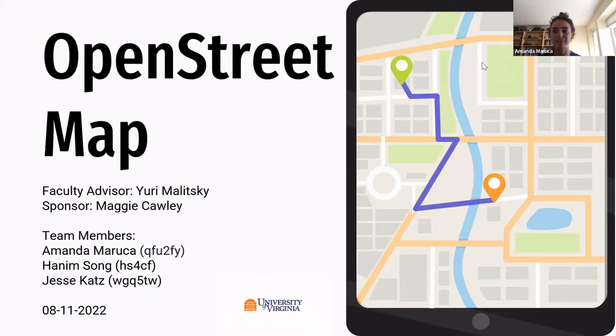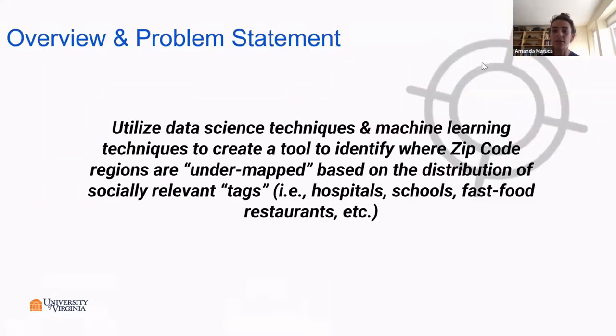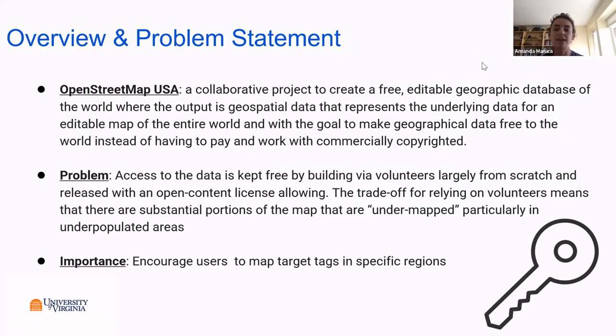Our project focused on OpenStreetMap and how to improve their user base. The problem statement is to utilize data science techniques to create a tool to identify where zip code regions are under-mapped, based on the distribution of socially relevant tags including hospitals, schools, and restaurants. OpenStreetMaps is a collaborative project that creates a free and editable geographic database of the world, with the goal of making geographical data free instead of having to pay commercially copyrighted entities.